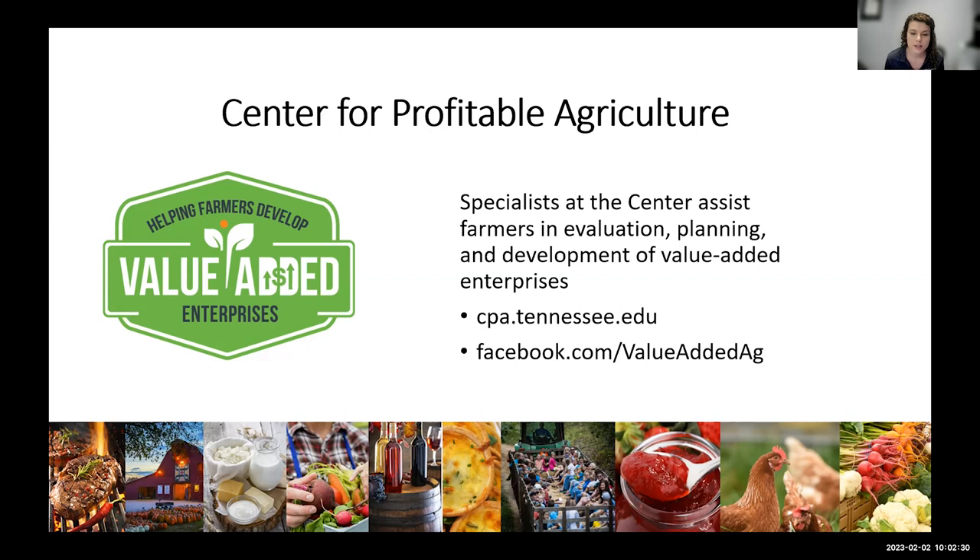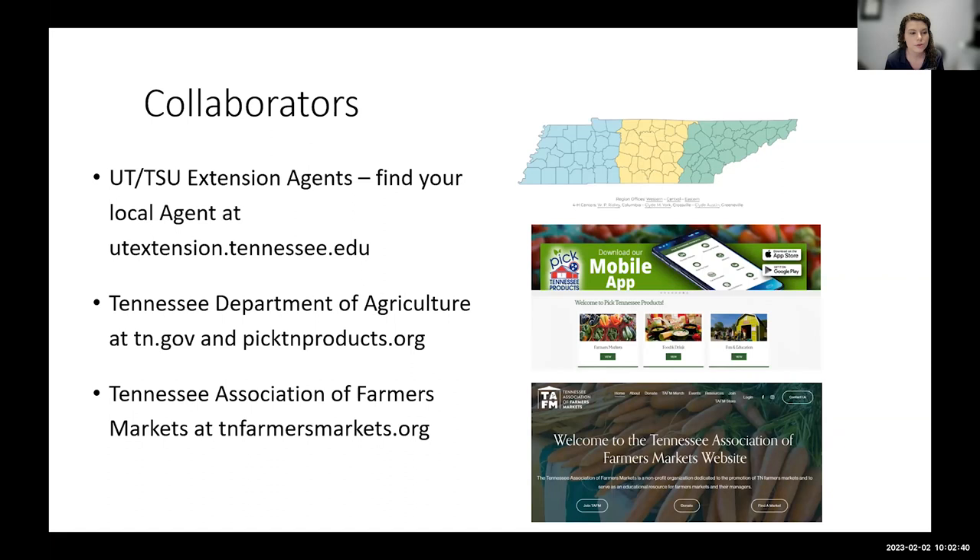You can also follow us on Facebook at Value Added Ag, and we recently started an Instagram as well. You can also contact your local UT Extension agent. We have an extension agent in all 95 counties in the state of Tennessee. You can find your local office at utextension.tennessee.edu. We also work closely with the Tennessee Department of Agriculture. You can find information about the TAEP program at tn.gov. You can also find the Pick Tennessee Products platform at picktnproducts.org, which is a free marketing platform. We also work closely with the Tennessee Association of Farmers Markets at tnfarmersmarkets.org.